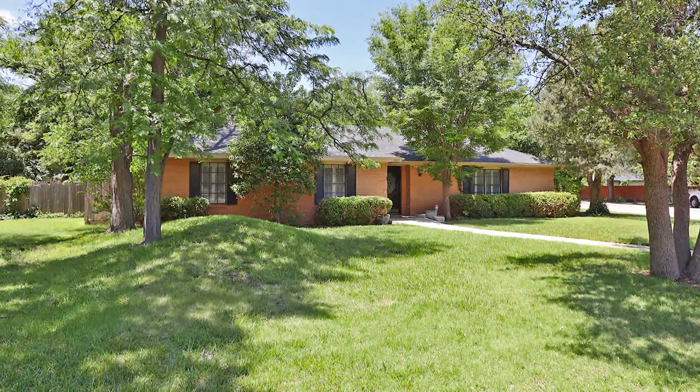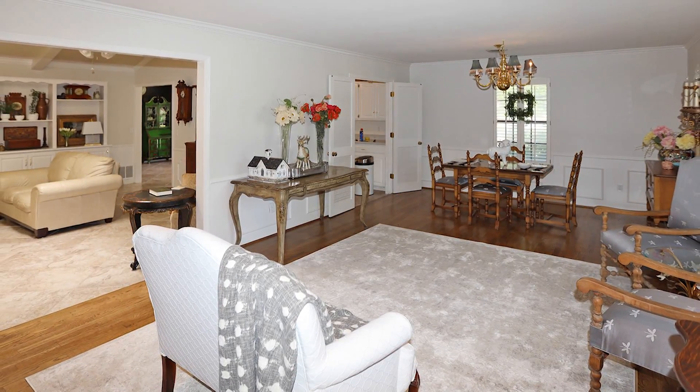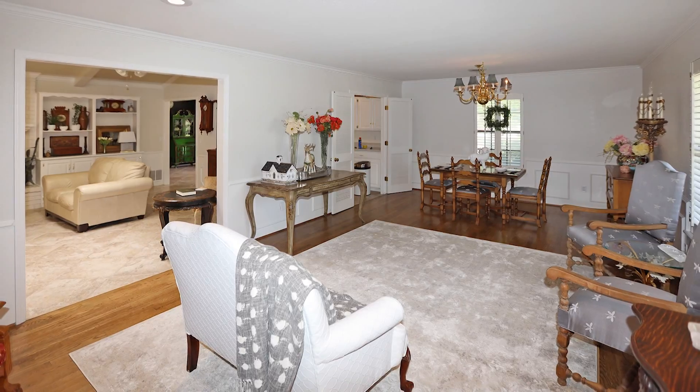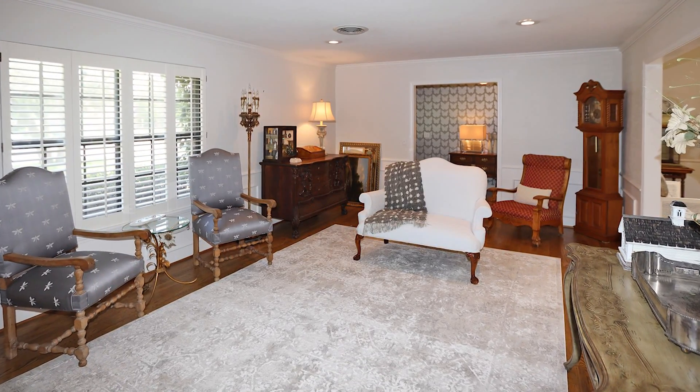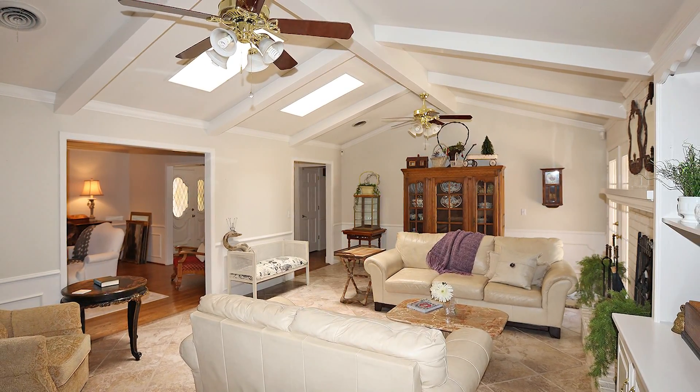This is one charming home on a large corner lot featuring three bedrooms, two baths, and approximately 2,228 square feet. Situated on a corner lot with great mature trees, two living areas, formal dining, and beautiful floors.